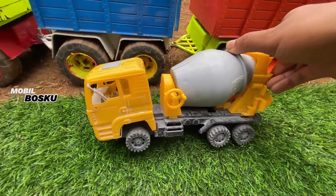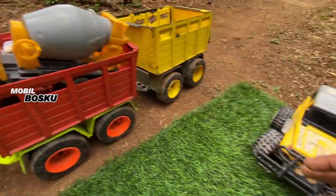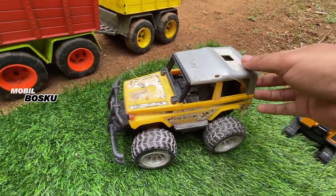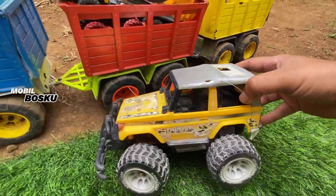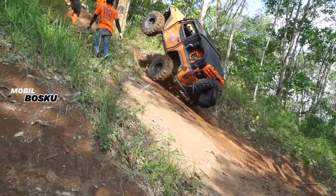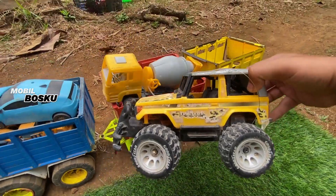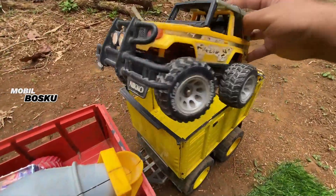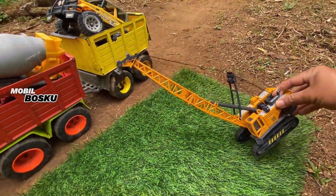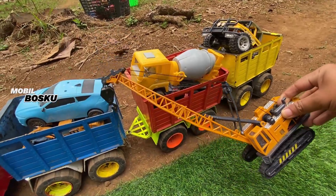Wow, buat ngecor jalan. Kita naikkan lagi. Wih, di wadidaw! Lihat teman-teman, di sini ada mobil jeep offroad. Wow, keren sekali ya. Kita naikkan lagi. Wow! Lihat teman-teman, ini kendaraan yang terakhir. Wow, ada...